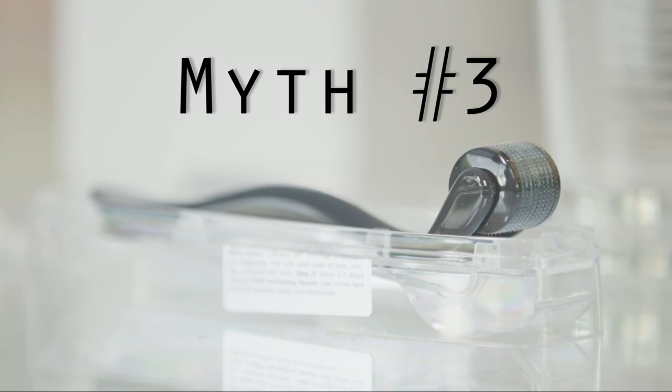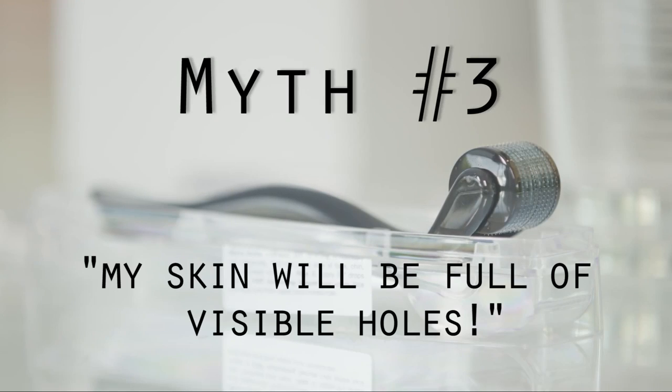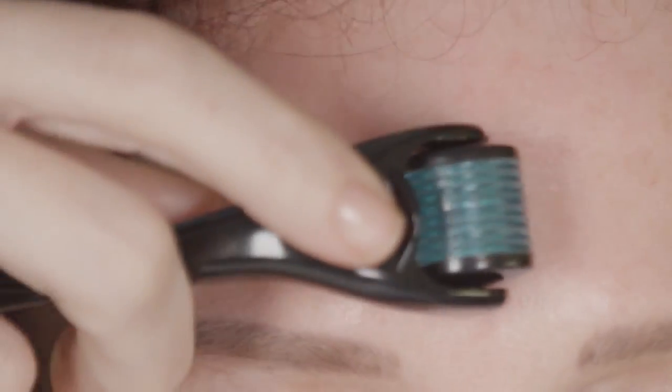One thing to note about acne is that you want to make sure you never roll over any pustular or cystic acne, as it can spread bacteria. A lot of people think that micro-needling punctures holes in your skin. While it does create microscopic funnels to allow for greater product penetration, there are absolutely no holes left in your skin.